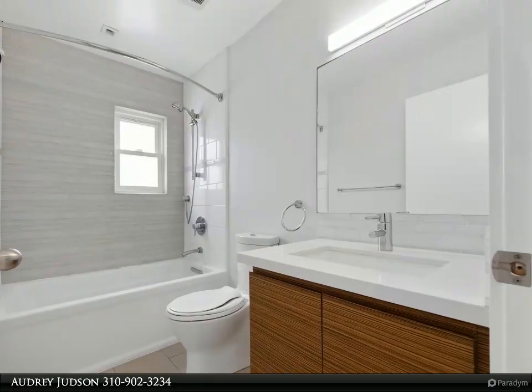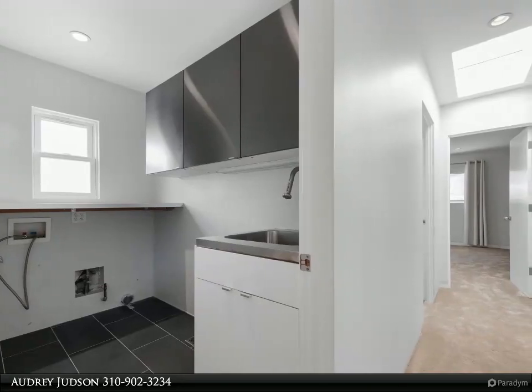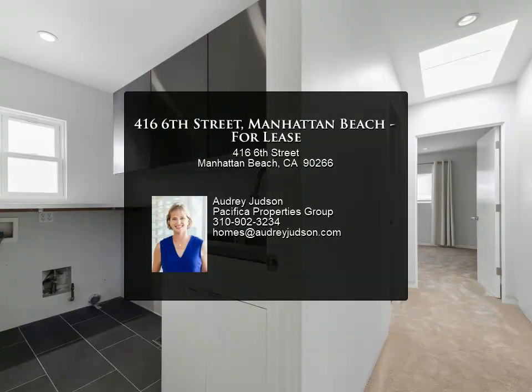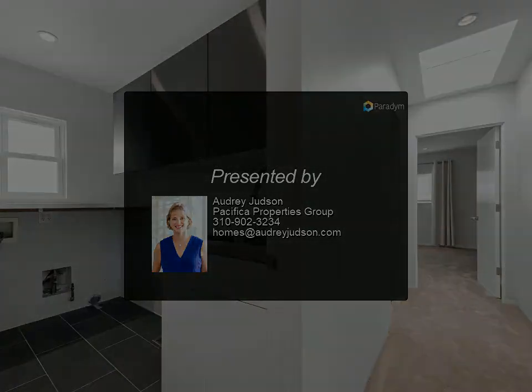Mudroom with five cubbies, adjustable shelves, closet, and a Vino Temp 150-bottle wine refrigerator. Plenty of parking: two-car garage with built-in shelves, Tesla and hybrid charging, and a bike storage system.